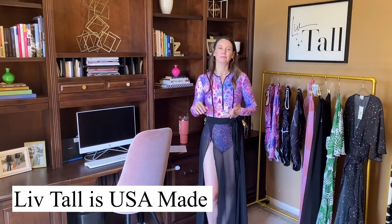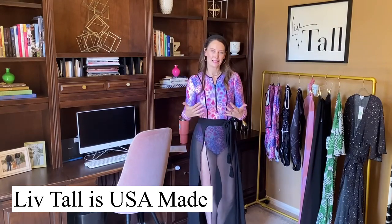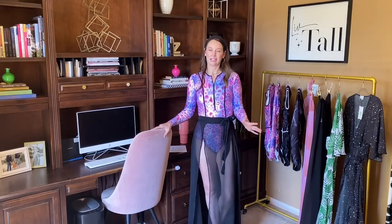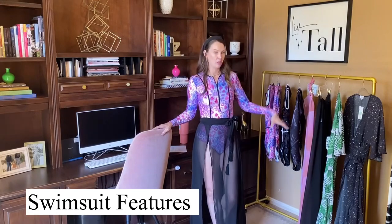Here we are with the finished product. For those new to this channel and brand, I make all my clothes either here in Arizona in my hometown or with a manufacturer in Colorado — everything is made in the US. I'm so excited that I was able to bring this collection to you in less than a year.